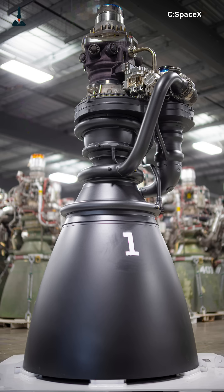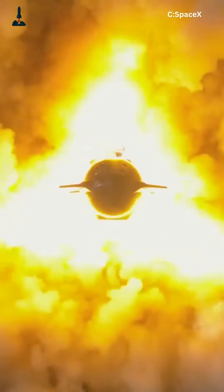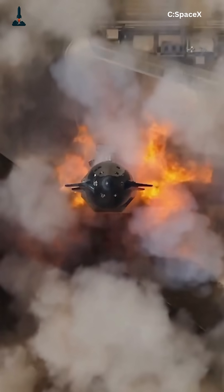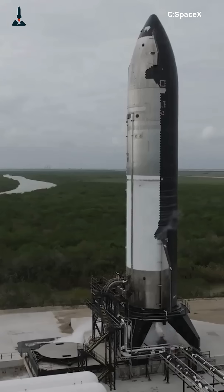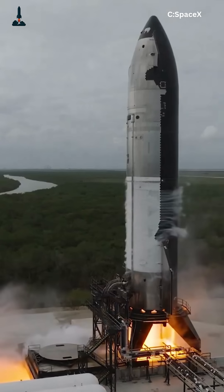That's the magic of full flow. Both the fuel and oxidizer pass through the turbines, meaning lower stress, higher efficiency, and more reliability. The engine runs cleaner, cooler, and can be reused multiple times. It's like having two hearts pumping in perfect sync, each keeping the other alive.